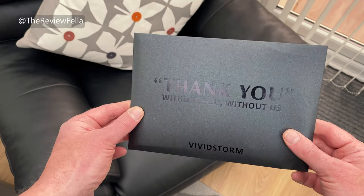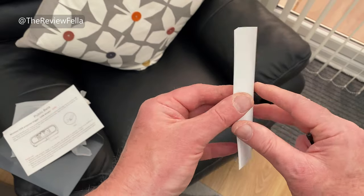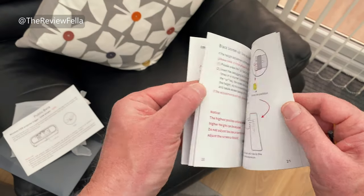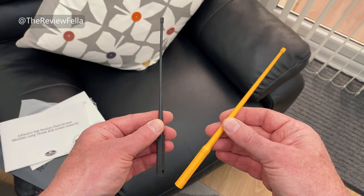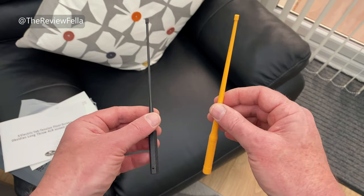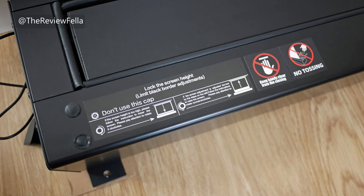In the thank you envelope we have some instructions, which are detailed and easy to follow, with plenty of pictures — just how I like it. We also have these two adjustment rods. The height of the screen is factory set but can be altered using these, done via the hole here. The instructions explain how to do this, but for me the height was already set perfectly, so no adjustment was necessary.